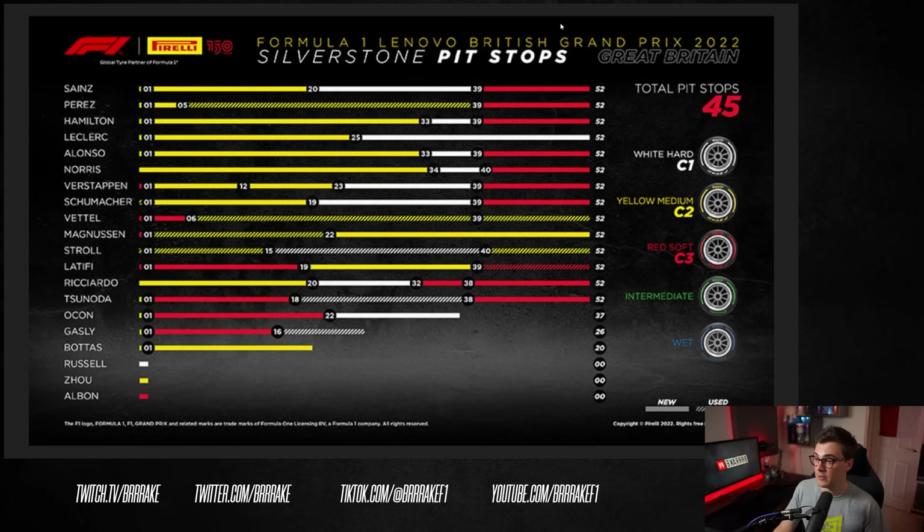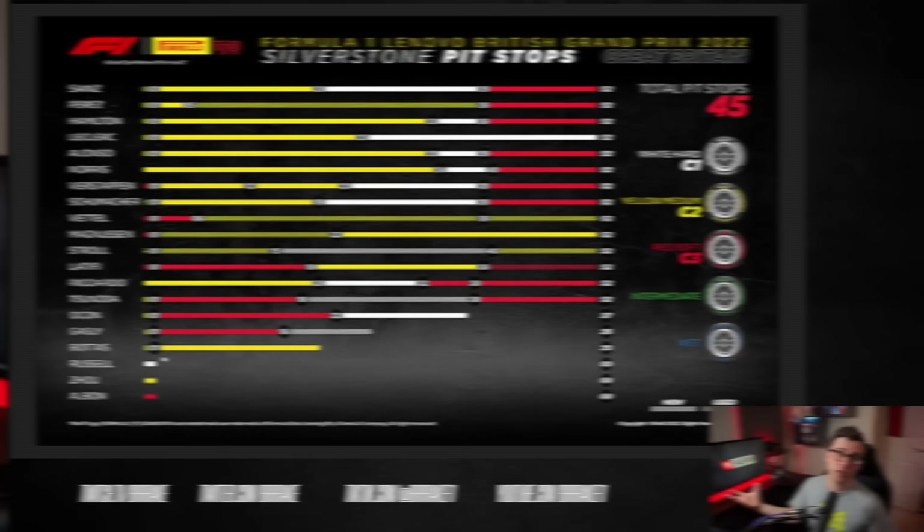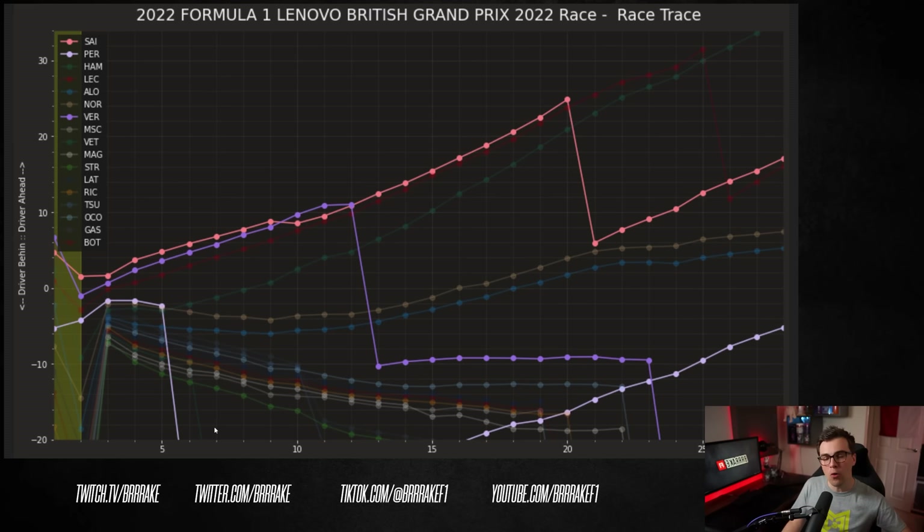The safety car at the end changed strategy for quite a few drivers — not all of them pitted for new soft tires. Russell was actually the only driver to start on the hard tire, which would have been interesting to see play out, but unfortunately his DNF didn't let us see that strategy unfold. Turning to the Red Bulls — Perez stops on lap five with a broken front wing and has to go all the way to the back. He fits a medium tire and drives all the way through until the final safety car on that single medium.